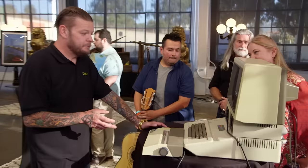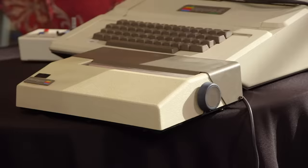Computer. Very cool. Apple II Plus — this is the computer that made them a really large company. How much are you looking to get for it? $2,000. $700. All right. Deal. I'll do it.